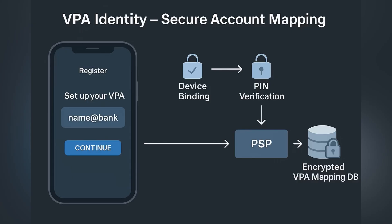Each user is assigned a virtual payment address, or VPA, like name at bank. This VPA is securely mapped to their actual bank account by the PSB. When a transaction begins, the VPA allows the system to locate the bank without exposing sensitive details. The transaction is authenticated using device fingerprinting, pin entry, and in some cases biometric verification, keeping both security and convenience intact.